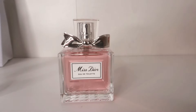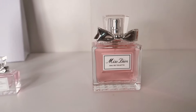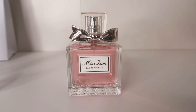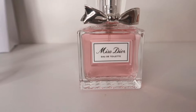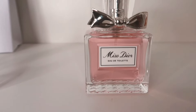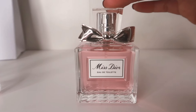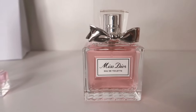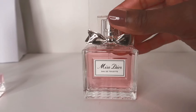Coming in at number 3 is my Miss Dior EDT, and it's really nice actually. This is a really well-done EDT — it smells exactly the same as the Eau de Parfum but just a little bit lighter. It's not too green, not too fresh, very sweet but a milder version of the EDP. There's a little bit of freshness, some lily of the valley and rose in the heart, and I think this is suitable more for spring and summer. You normally get about 4 hours of wear, so I do like it but that's coming in at number 3.